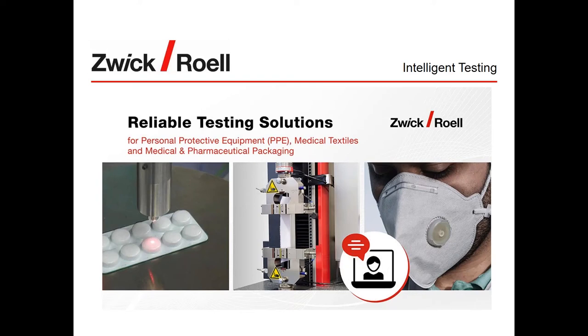Welcome to our seminar entitled 'Reliable Testing Solutions for Personal Protective Equipment or PPE, Medical Textiles, and Medical and Pharmaceutical Packaging.' My name is David Phillips and I'm responsible for market intelligence at Zwick Roell Group. With the emergence of the COVID-19 crisis, the whole world was and still is faced with a shortage of personal protective equipment, especially face masks. The demand for PPE will continue to rise, so testing solutions are required to ensure quality and safety of products.